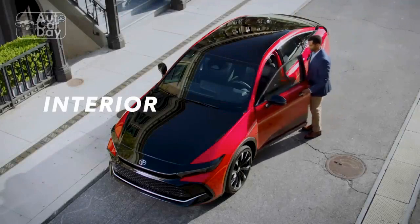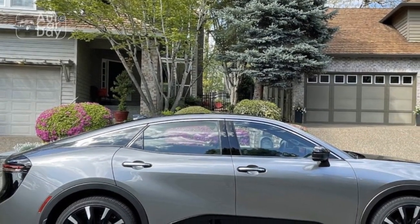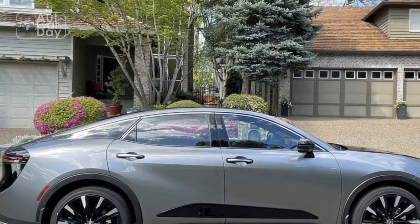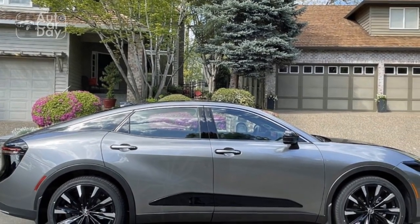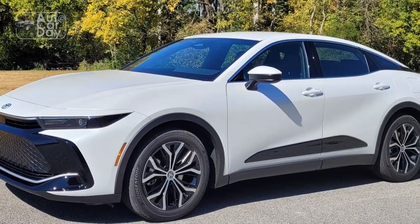Passengers are treated to ample legroom and comfortable seating, ensuring a pleasurable journey for all occupants. With its elegant design and exquisite craftsmanship, the interior of the 2023 Toyota Crown is a sanctuary of luxury and comfort.